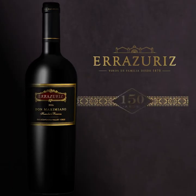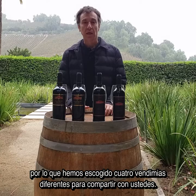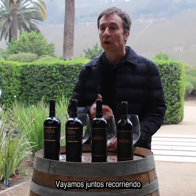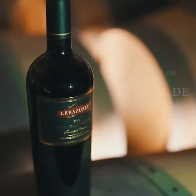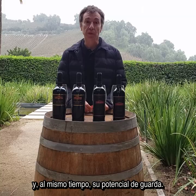This year Viña Errazuriz is celebrating its 150 years anniversary and we have chosen four different vintages to share with you, so we can go along together into the journey of the winery and to show the evolution of Don Maximiano and its aging potential at the same time.